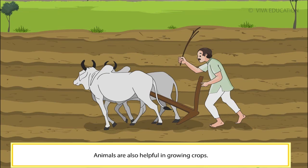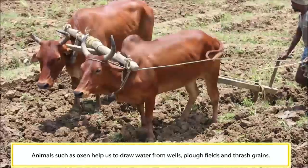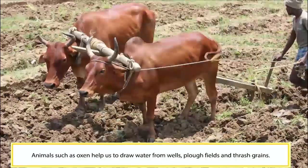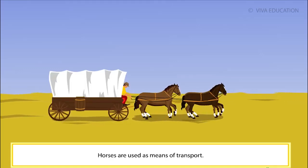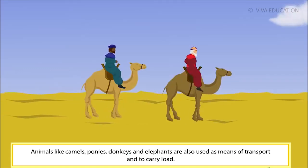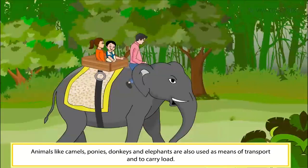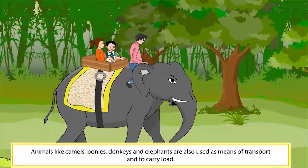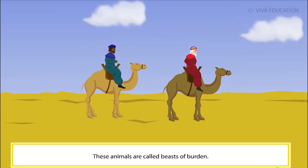Animals are also helpful in growing crops. Animals such as oxen help us to draw water from wells, plough fields and thrash grains. Horses are used as means of transport. Animals like camels, ponies, donkeys and elephants are also used as means of transport and to carry load. These animals are called beasts of burden.